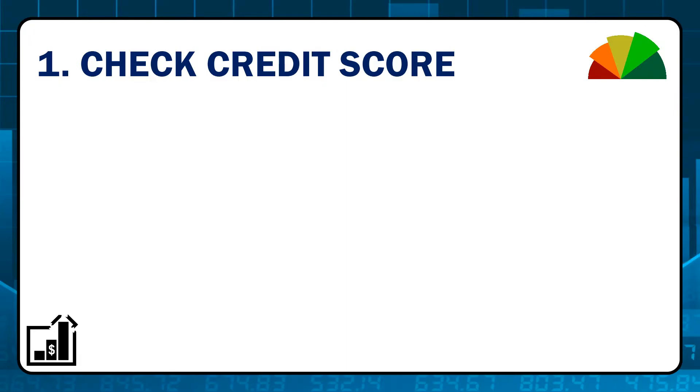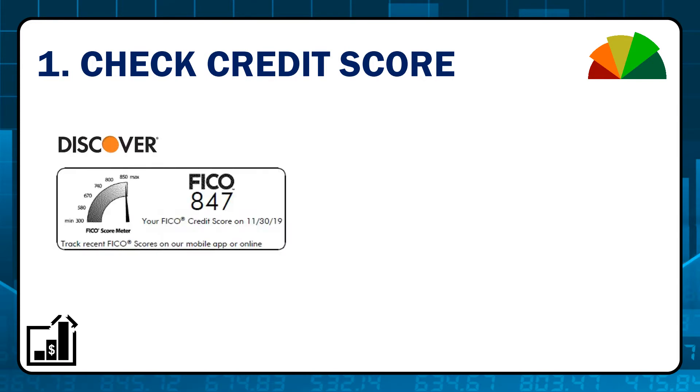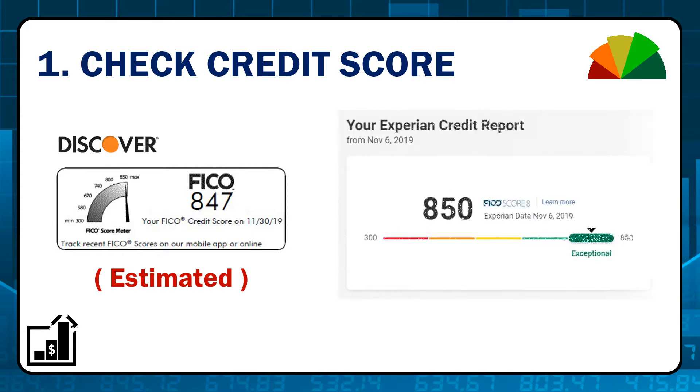Step one: check your credit score. Many credit cards offer it as a perk for free, but keep in mind these scores are only an estimate — they're only guessing at the credit agency's calculation. One of these credit agencies, Experian, offers unlimited free checks on their credit score.